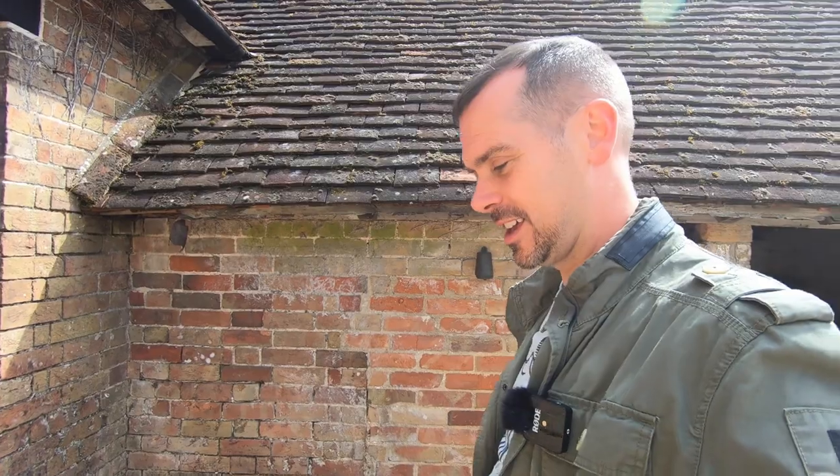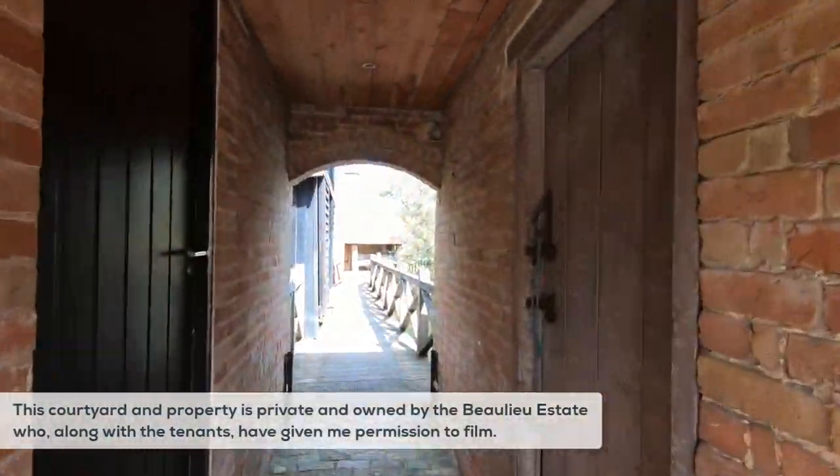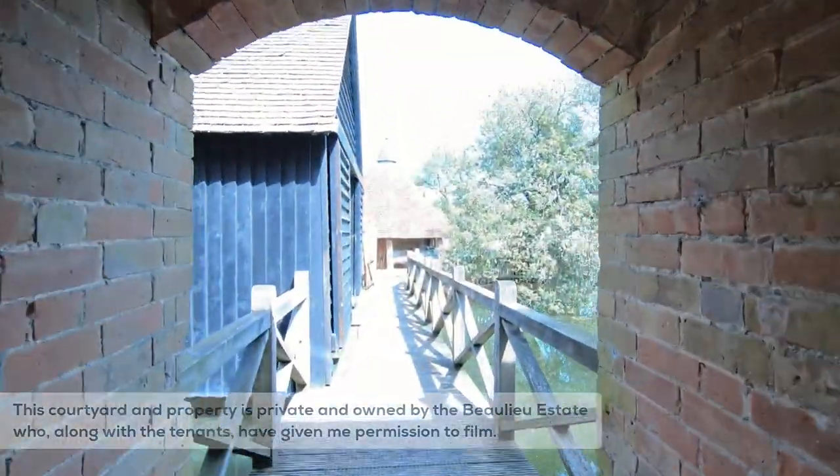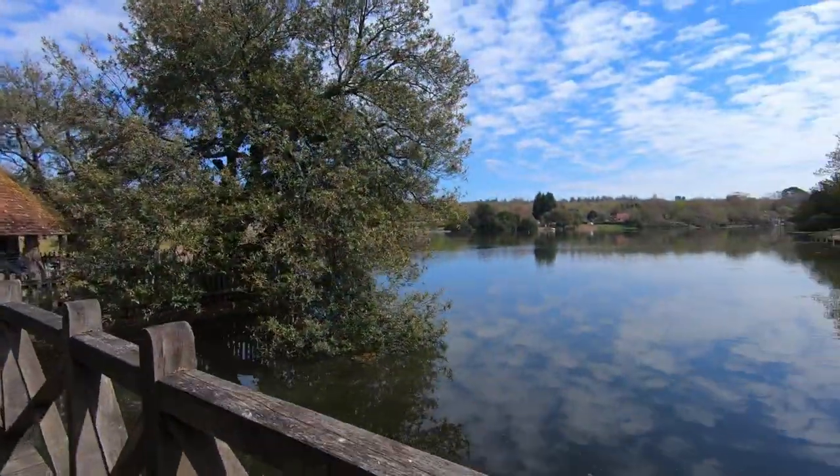What I'm just about to show you I think is one of the best disguised and camouflaged pillboxes in the whole of the UK. I've never seen anything like it and I'd be surprised if you have too, so just down here we're going to go check it out. Through this corridor here is what I believe to be a complete one-off when it comes to World War II pillboxes.